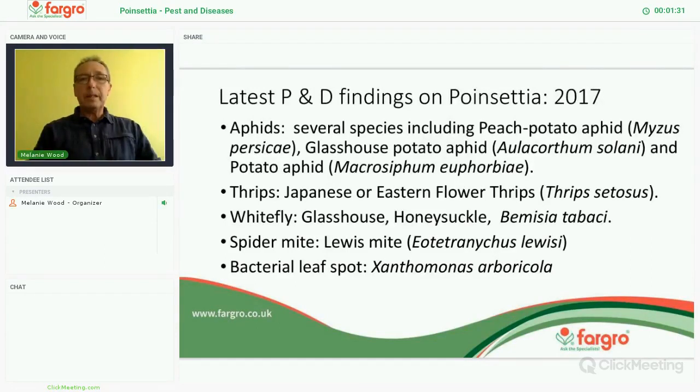Whitefly — some species again, people mistaking the Honeysuckle Whitefly or Bemisia; they are completely different if you know what you are looking for. Spider mite — the Lewis mite has been around more last year than this year so far, but it has been a bit of an issue. And again, we found a bit more bacterial leaf spot, which I will cover a bit later.